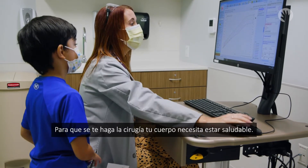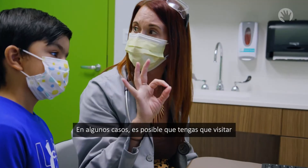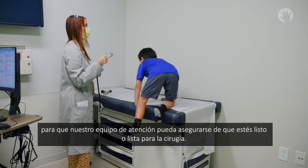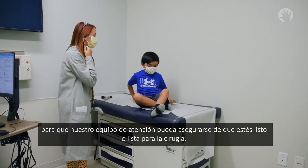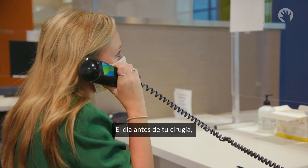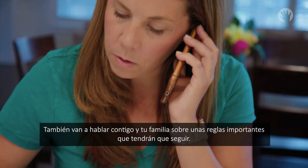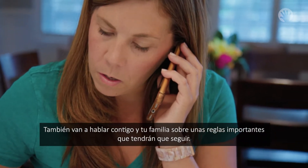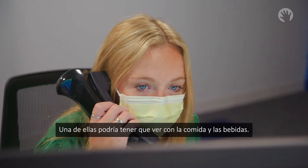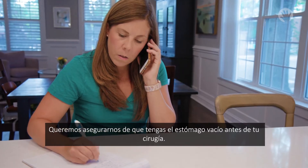Your body needs to be healthy to have a procedure done. In some cases, you may have to visit your doctor's office in the days leading up to the procedure, so our care team can ensure you are all ready. On the day before your procedure, the hospital will call your family to tell you what time your procedure will be. They will also give you and your family some important rules to follow. One of them may be related to eating and drinking — we want to make sure your belly is totally empty before your procedure.